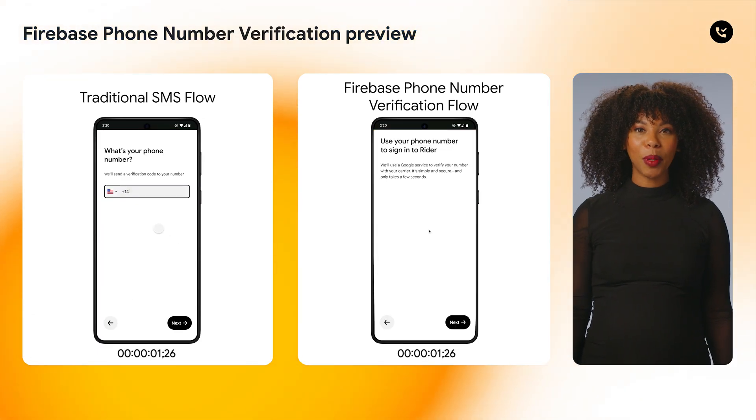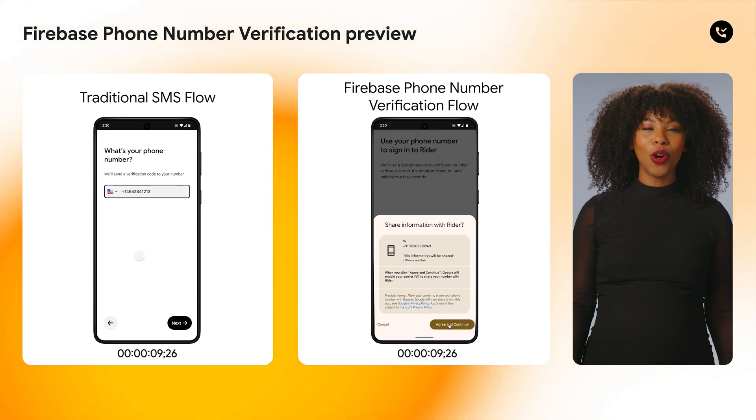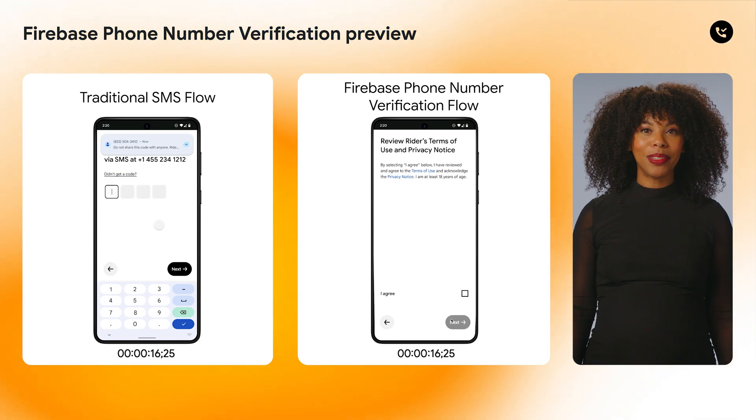First, we introduce the developer preview of Firebase Phone Number Verification, which lets you obtain the phone number of a SIM card directly from the carrier over a secure API. No more users typing in numbers to get an SMS — just a single button tap does it all.